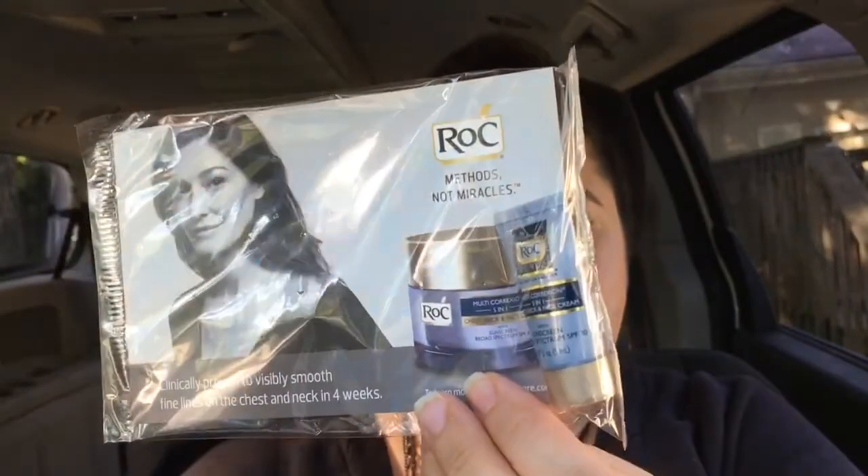Then they put a tiny tiny sample of RoC Multi Correction 5-in-1 neck, chest, and face cream. I've gotten this like a million times — it smells like heavy perfume and I don't dig it, so that'll end up going to somebody else. Not saying it's bad, it's just I don't like the heavy perfume smell — someone else will love it.